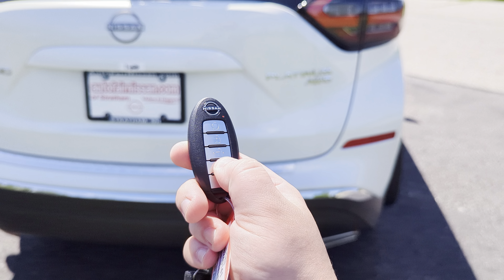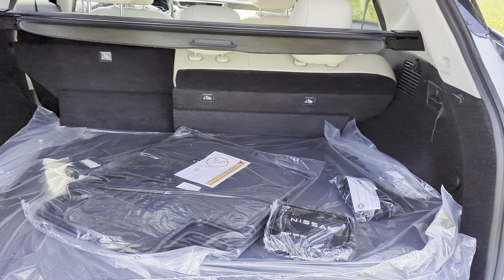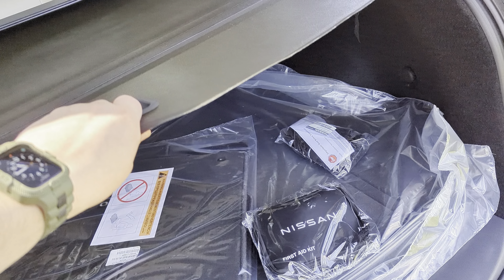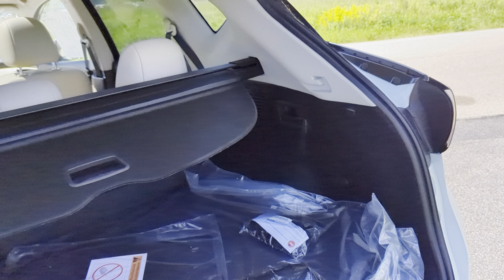I'm going to pop this trunk open right from the key fob — it's all motorized. Good trunk space back here. This has a privacy shade as well that pulls and stows in there. That way, if you have the trunk closed and stuff in there, people can't see in.